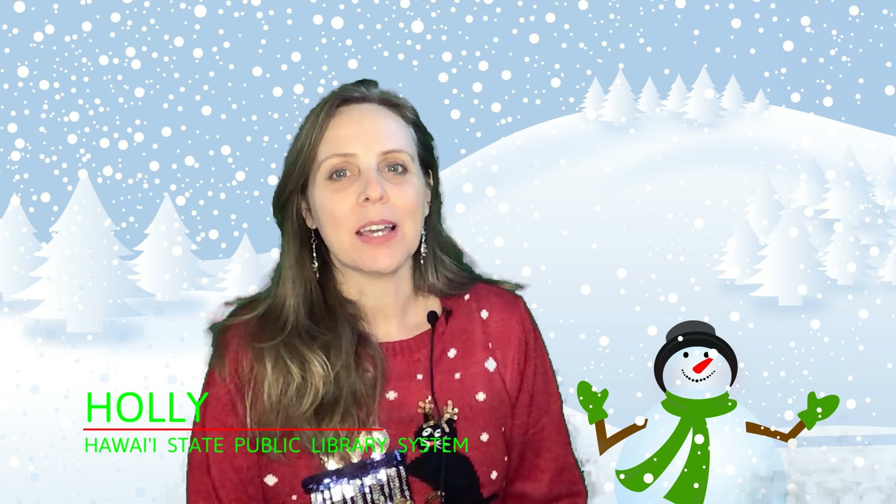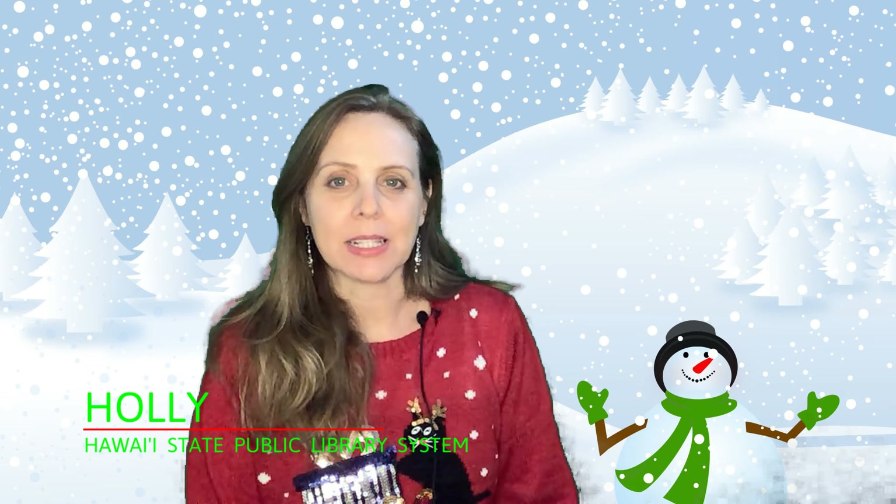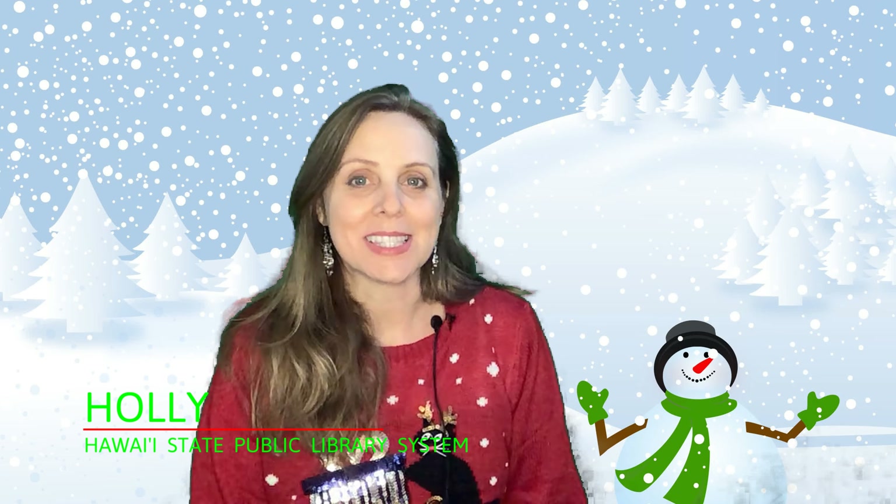Hi, I'm Miss Holly. I'm a librarian with the Hawaii State Public Library System. Today we're going to read some holiday books.